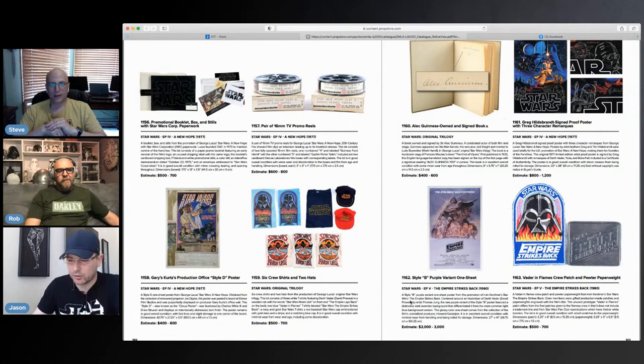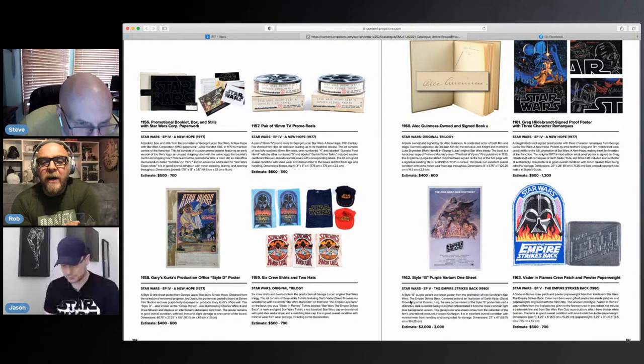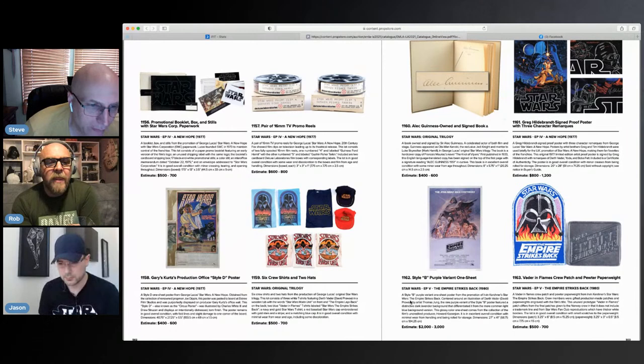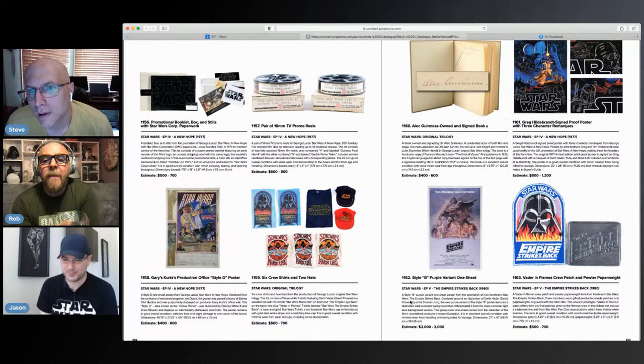I like the crew shirts. Look at that patch — that's Darth Vader in a hot tub. And look at this Hildebrandt — it's remarked by Hildebrandt. That is nice. Which brother — Greg and Tim?